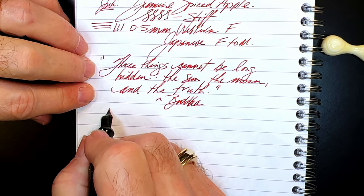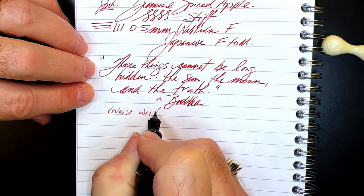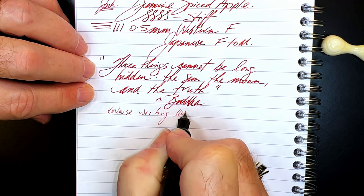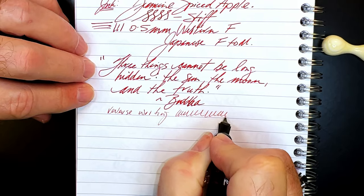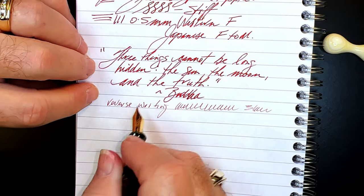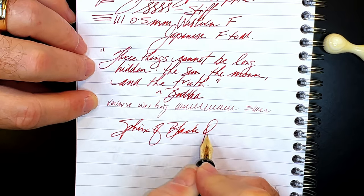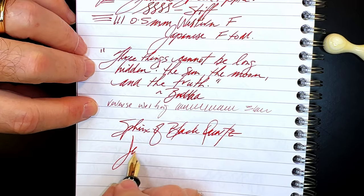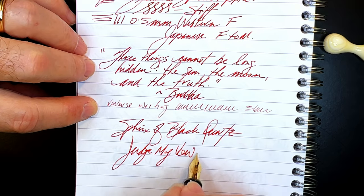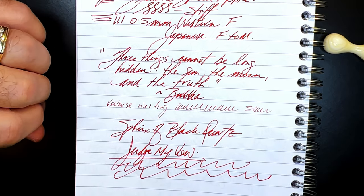And for some reverse writing — well, it's handling that very, very well. It's a lot thinner and drier but it's keeping up and it's not that scratchy. And for some quick writing — that feed has no difficulty whatsoever. It's a very juicy pen.